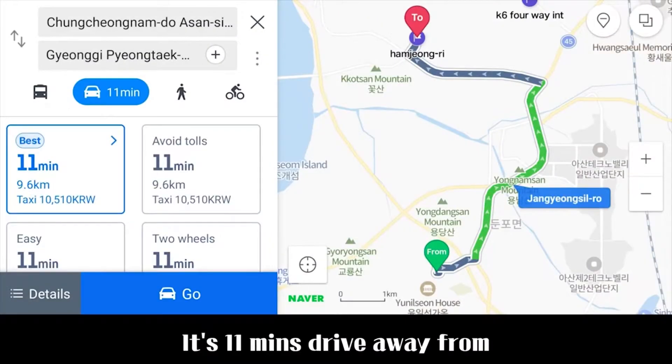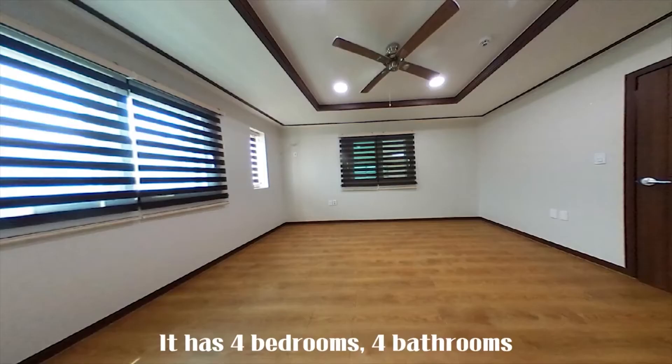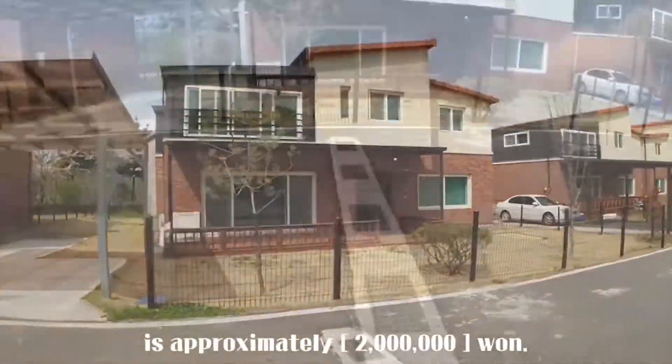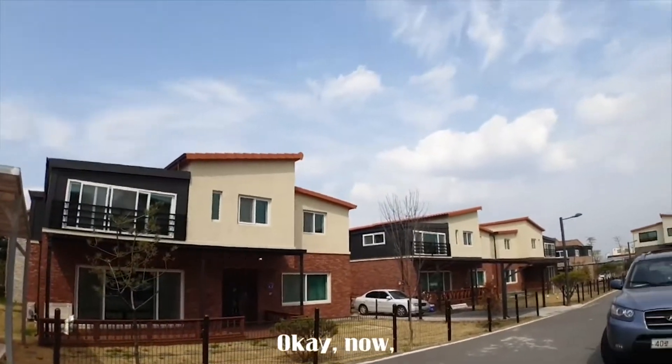It's 11 minutes drive away from the gate of the camp. It has 4 bedrooms, 4 bathrooms, and a size of 2,915 square feet. The monthly rental fee of this house is approximately 2 million won. Okay, shall we start?